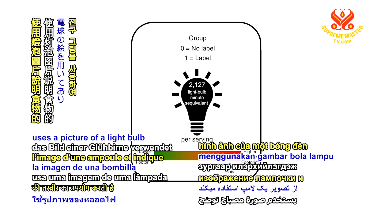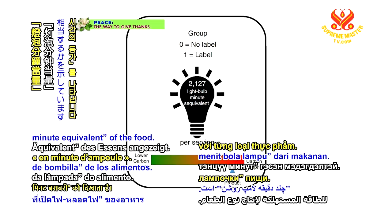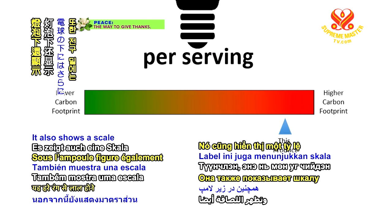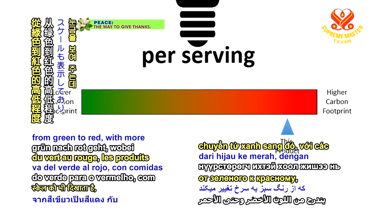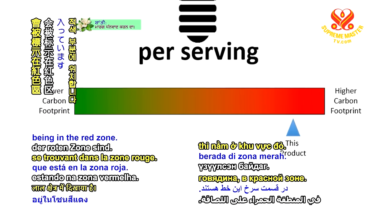The simple system uses a picture of a light bulb and states the light bulb minute equivalent of the food. It also shows a scale under the bulb going from green to red, with more carbon-intensive meals such as beef being in the red zone.